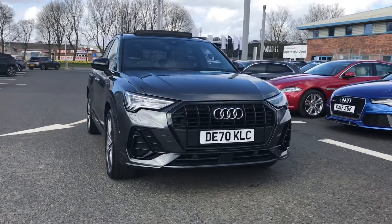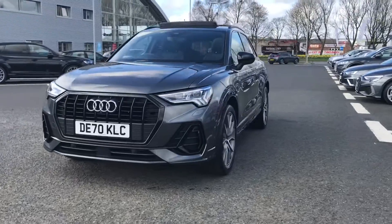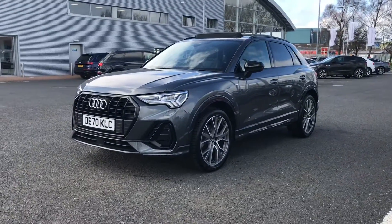Hi and welcome to Carlyle Audi. My name is Taylor and today I'm really excited to be showing you around this Audi approved Q3 Vorsprung that we do have in stock.